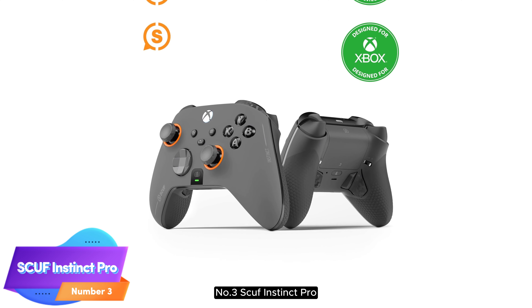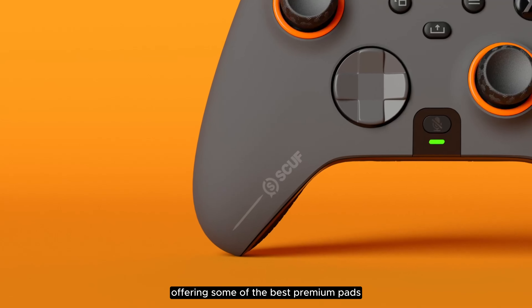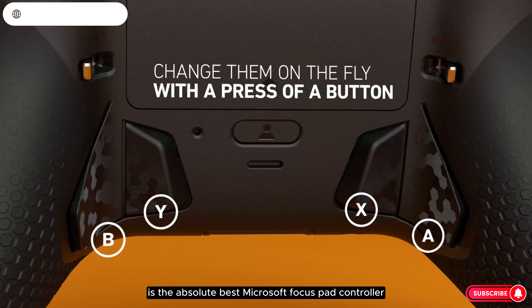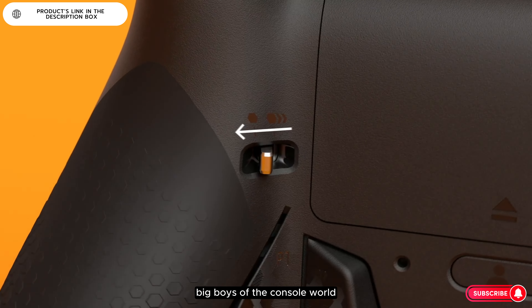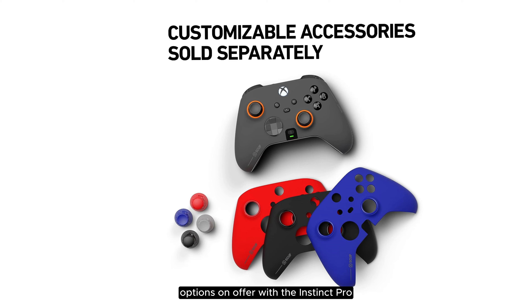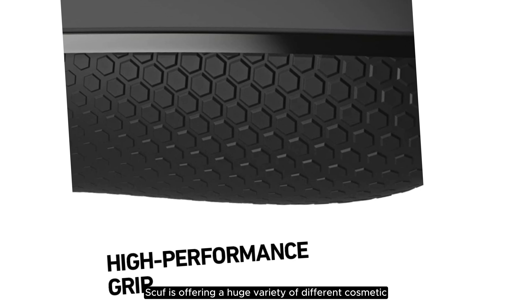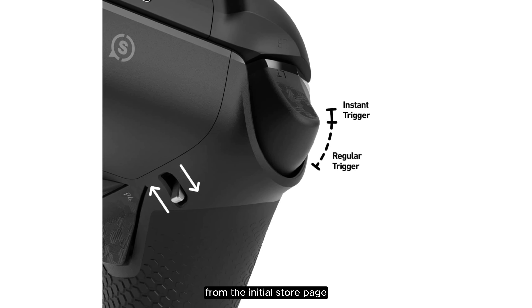Number 3: SCUF Instinct Pro. SCUF doesn't mess around with its controllers, offering some of the best premium pads outside of Sony and Microsoft. The Instinct Pro is the absolute best Microsoft-focused pad controller should you wish to eschew the two big boys of the console world. But when the Elite Series 2 exists, how does anyone else compete in the enthusiast controller space? There are more customization options on offer with the Instinct Pro than with pretty much any other pad you could name. SCUF is offering a huge variety of different cosmetic and physical customization options from the initial store page.